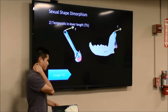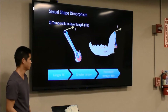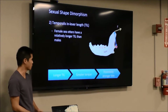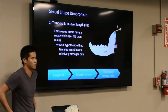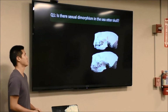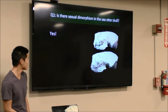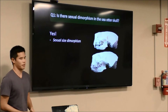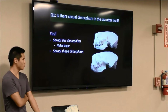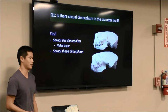...the longer the temporalis in-lever, the greater the torque you can produce, and therefore the greater the bite force you can generate. In our study, we found that females have a relatively longer temporalis in-lever than males, which again suggests females might have a relatively stronger bite. So to recap: yes, there is sexual dimorphism in the sea otter skull — sexual size dimorphism where males are larger, and sexual shape dimorphism where some traits suggest females can generate a relatively higher bite force than males.